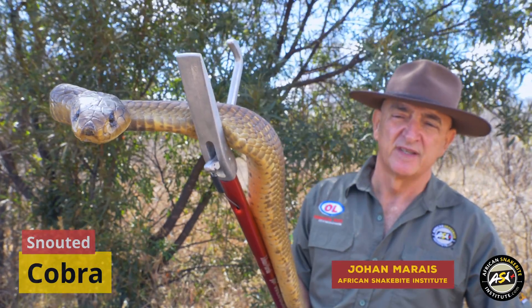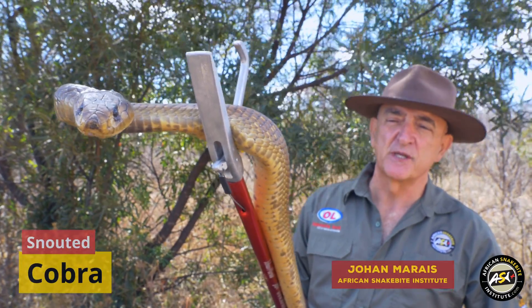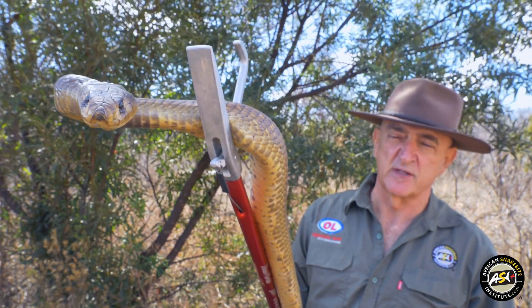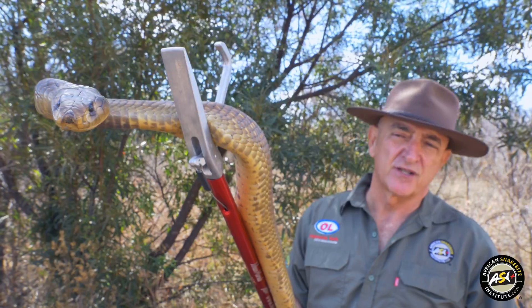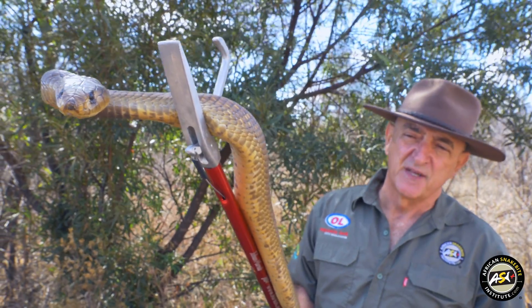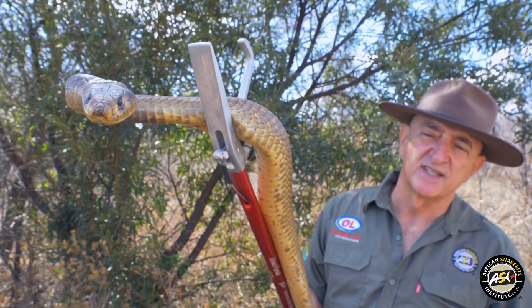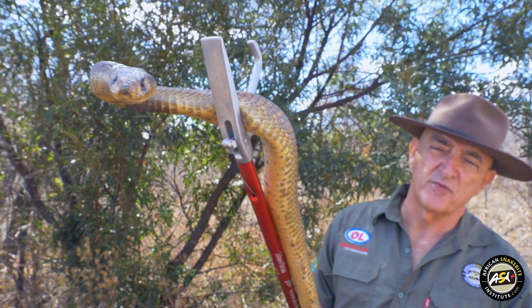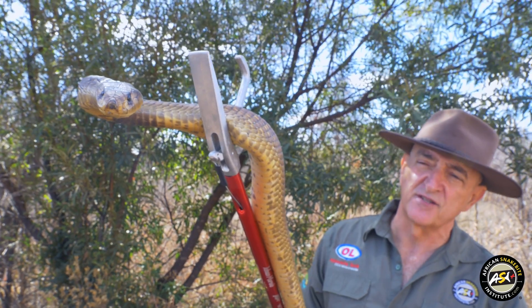This is a snouted cobra, previously known as the Egyptian cobra. It used to be a subspecies of the Egyptian cobra, Naja haje anodifera, but Don Broadley back in the mid-90s elevated it to full species when he realized that it wasn't really related to the Egyptian cobra.